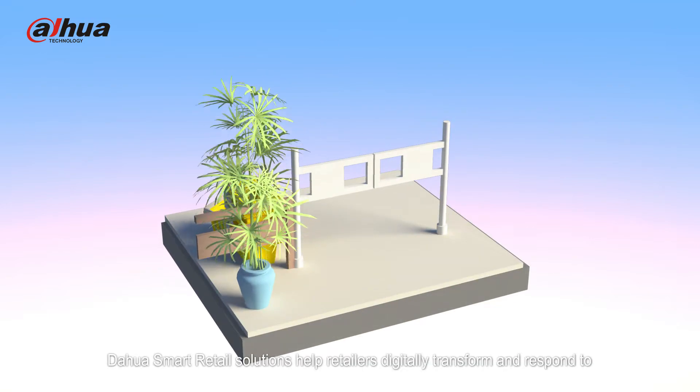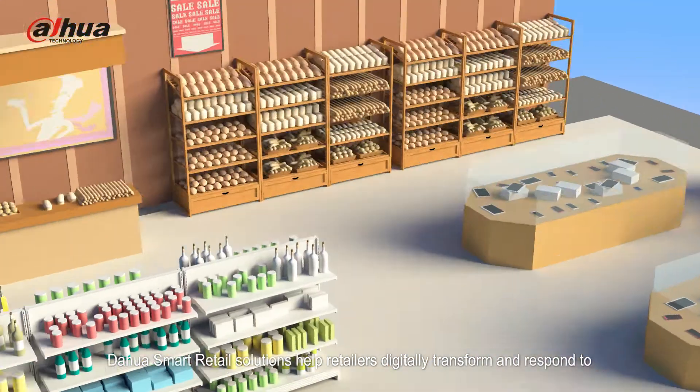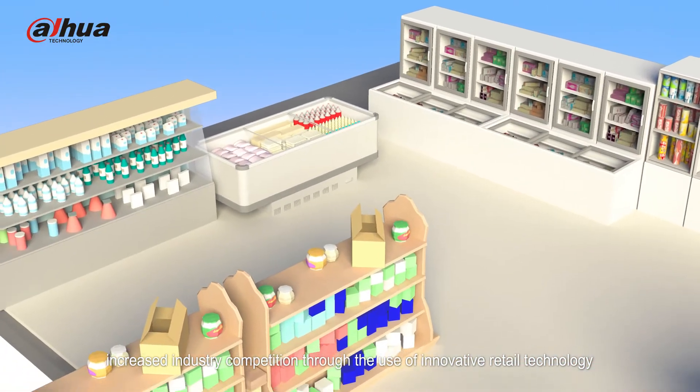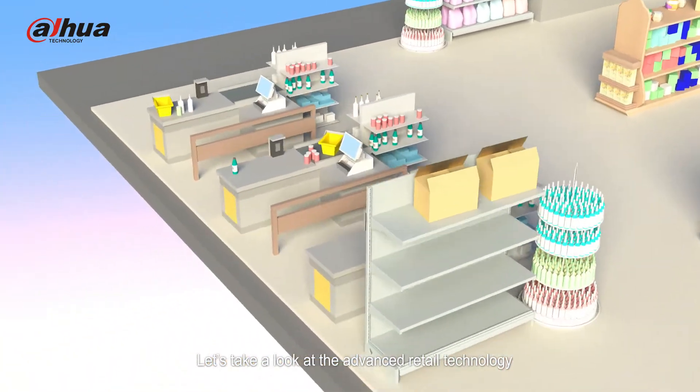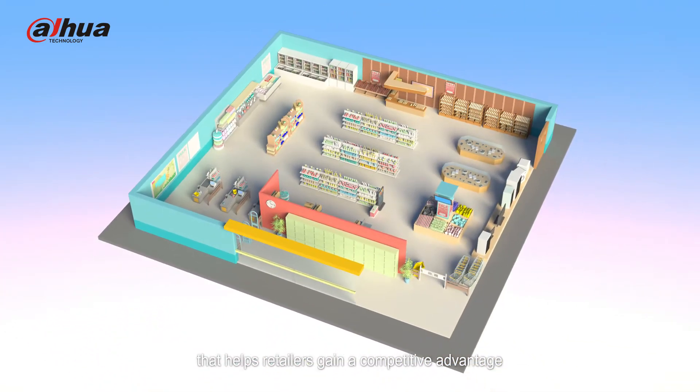DaHua smart retail solutions help retailers digitally transform and respond to increased industry competition through the use of innovative retail technology. Let's take a look at the advanced retail technology that helps retailers gain a competitive advantage.